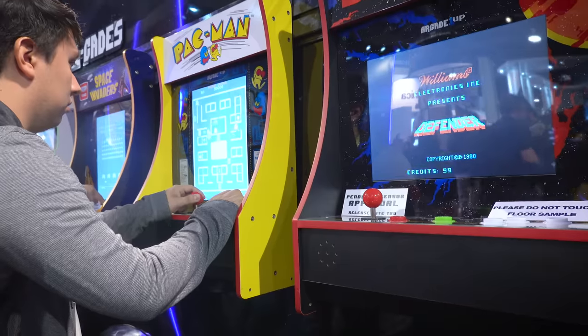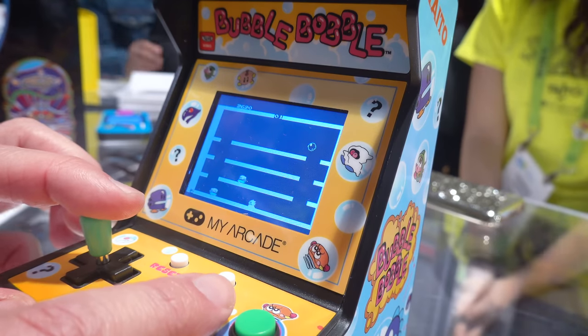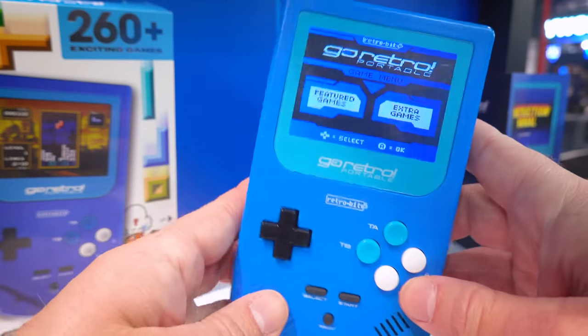Retro gaming is showing up in the form of this little portable and new arcade cabinets coming in different shapes and sizes — but that's a topic I'm going to save for my next CES video, so stay tuned. During my time with this portable, I was actually pretty impressed with it.